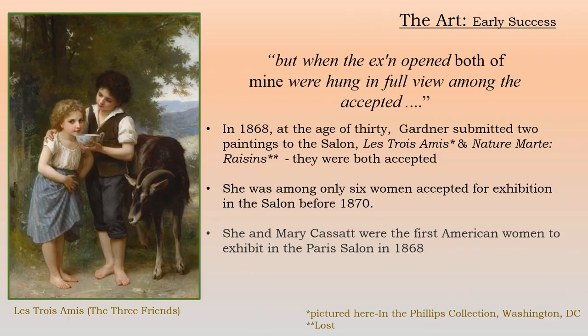Her earliest success came in 1868 when she submitted two paintings to the salon and they were both accepted. She said in a correspondence to her family: 'When the exhibition opened, both of mine were hung in full view among the accepted.' She was 30 years old. She was among only six women accepted for exhibition in the salon before 1870, and she and Mary Cassatt were the first American women to exhibit in the Paris Salon.